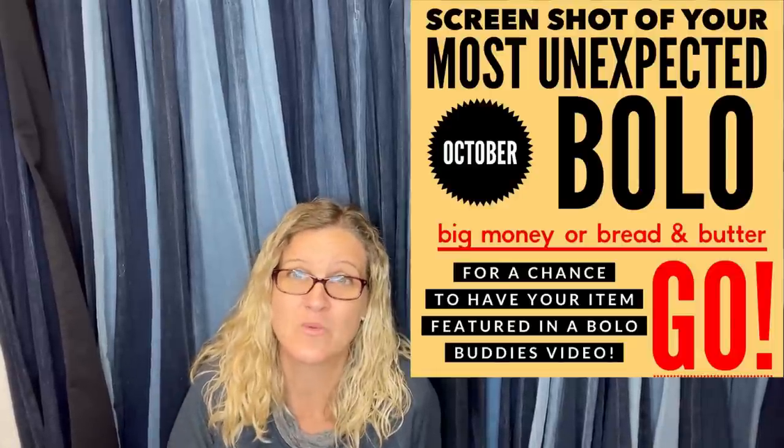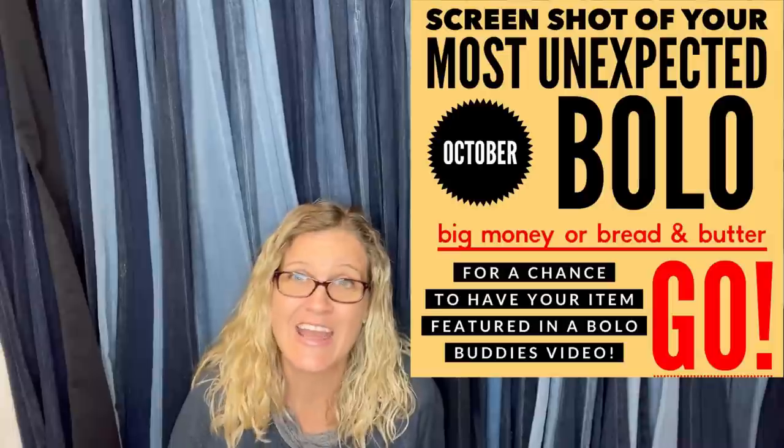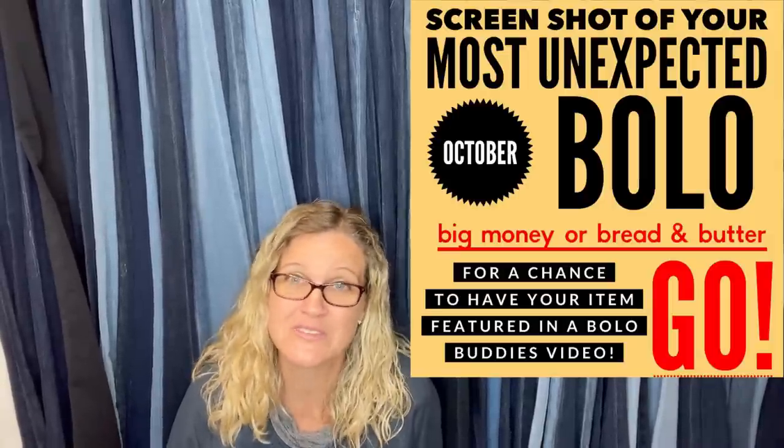Thank you for being here. Leave me an emoji of a hair accessory in the comments. There are going to be three parts to this month's video because over 120 people shared, and I just couldn't narrow it down. Let me know in the comments if three videos is too much, though I don't know how it could be — you're getting so much information jam-packed in. Look for part one and part three.